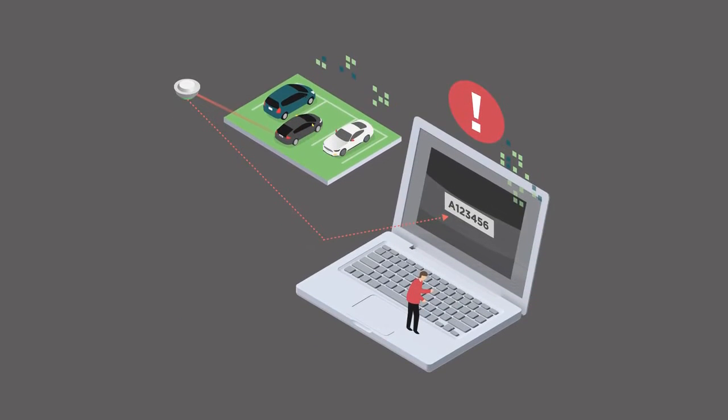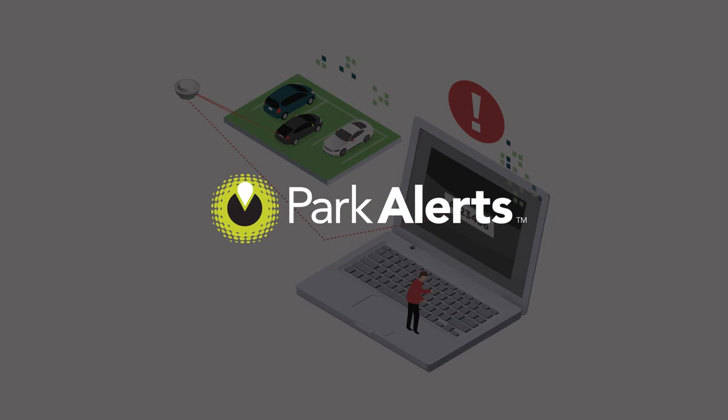Park Alerts: an innovative and precise way to monitor who's using your facility. Ask any Park Assist representative for more details.